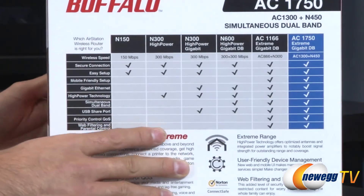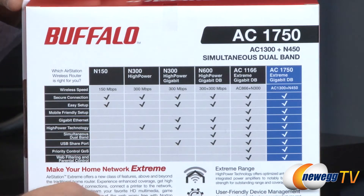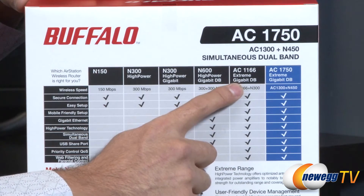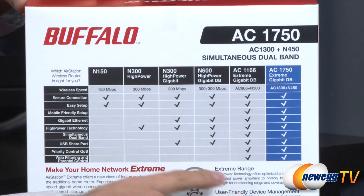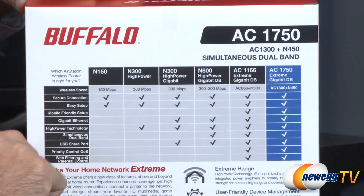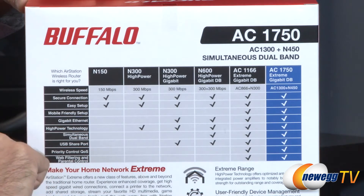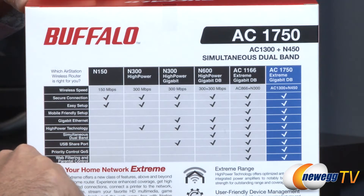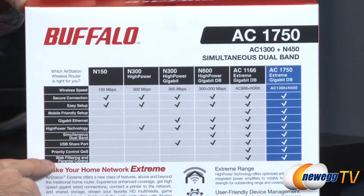Flipping to the back, here's the rest of the comparison across models. The AC1166 is the other model we're discussing. Direct comparisons across the line — everything is the same except wireless speed. You still get secure connection, easy setup, and mobile-friendly setup. Both include four gigabit ethernet ports, high-power technology, simultaneous dual-band using both 2.4GHz and 5GHz, two USB shared ports, QoS priority control, web filtering, and parental controls.